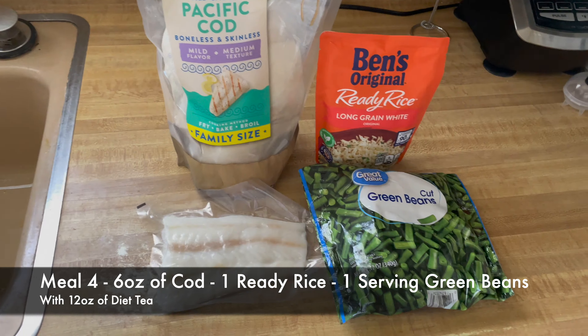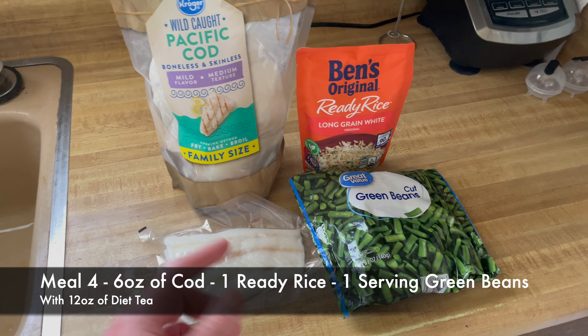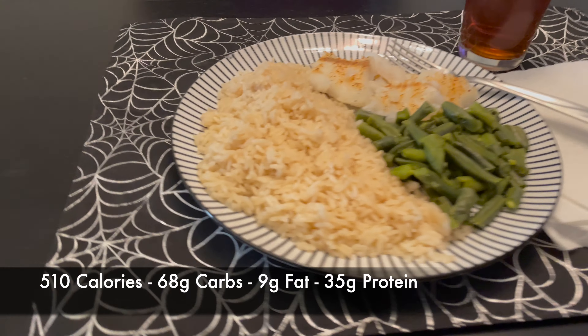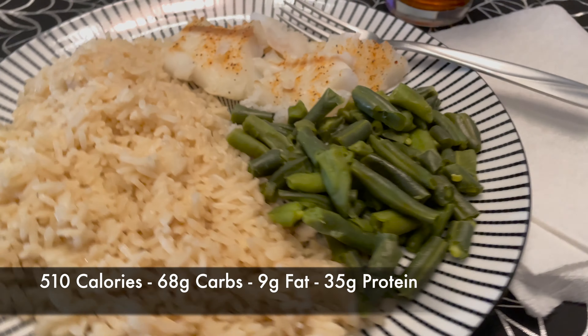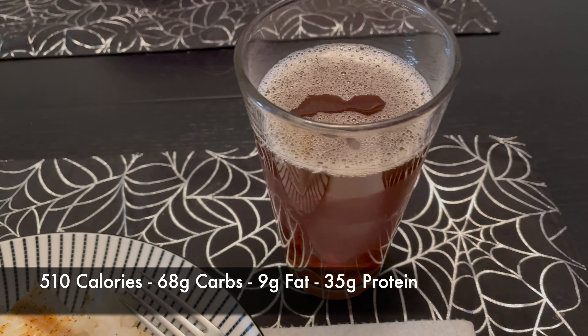Prepping my next meal — they didn't have trout, so I got some cod for the fish part. There's our green veggies and we're going to have some rice. Meal four is ready. We've got rice, we've got green beans, we've got cod, and diet peach tea.